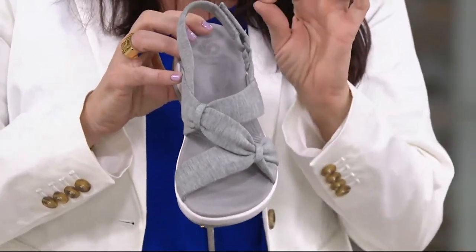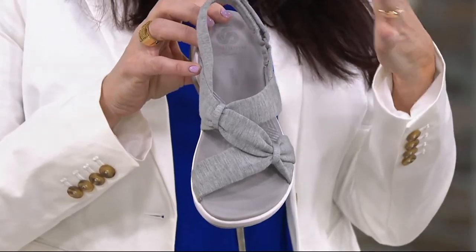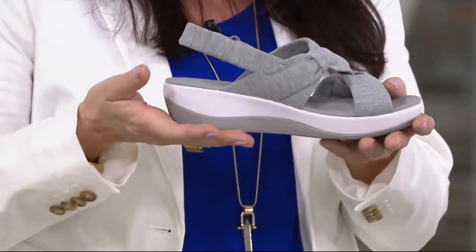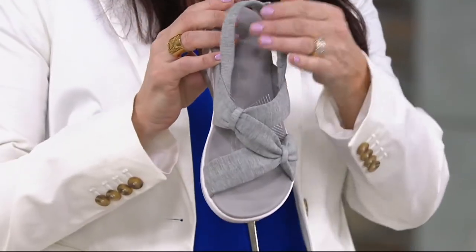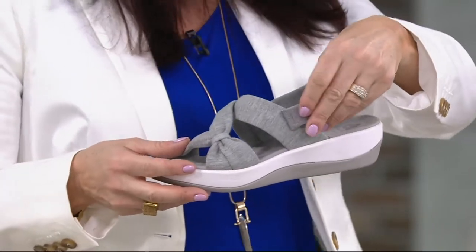This has 15 millimeters of underfoot cushioning. To compare, an average comfort shoe has four to five millimeters — so this has almost four times as much. It has that cushion soft footbed where your fingers just sink in. Cloud OrthoLite memory foam that is truly amazing and doesn't flatten out over time.